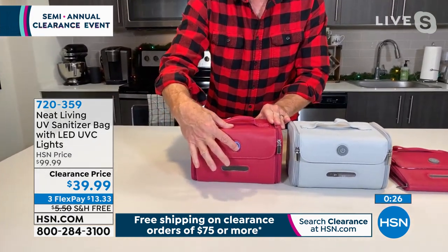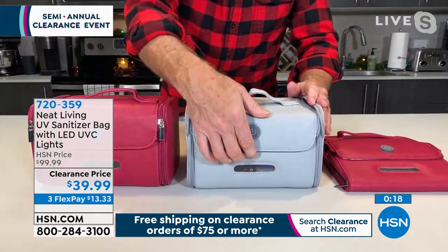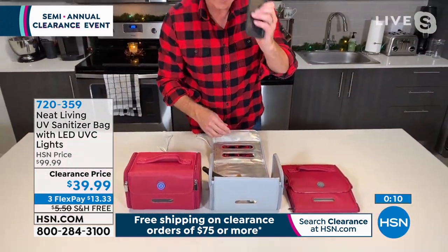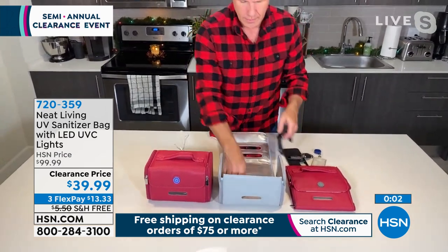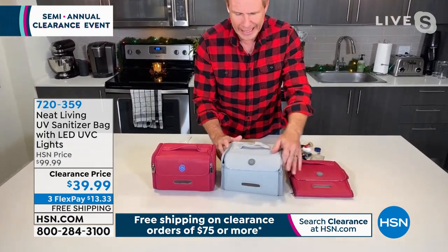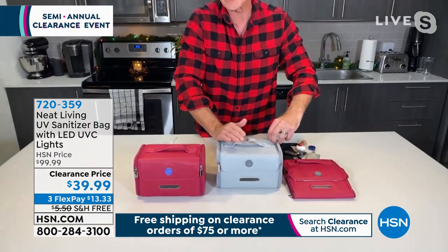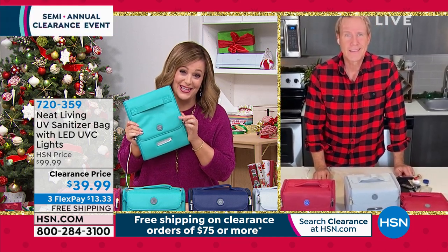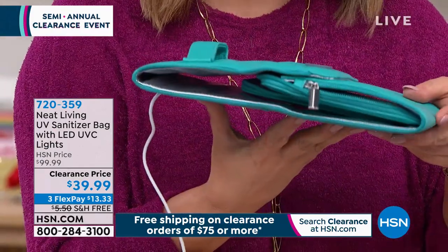Carrie demonstrates the full sanitization cycle — pressing the button, light comes on, and after five minutes the light goes out, signaling completion. Everything placed inside — work badge, key fob, watch, credit card, medical ID, makeup brushes, pens — is now sanitized at 99.7% of harmful bacteria. It's also a versatile, luxurious-looking makeup bag. Folds flat for travel. Look up the difference between UV and UVC — this is the professional-grade technology. Item 720359.